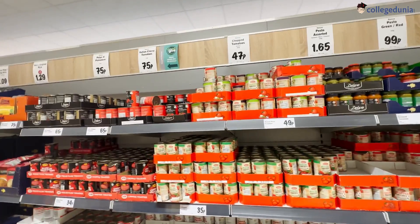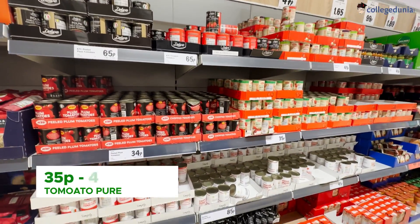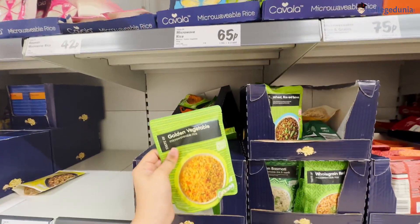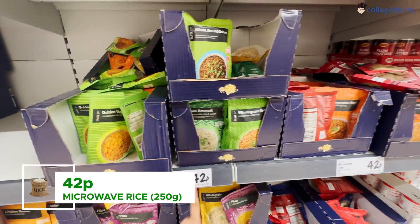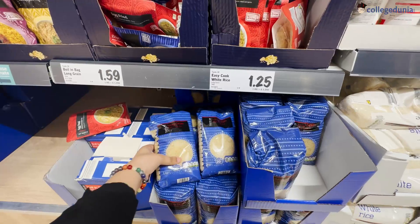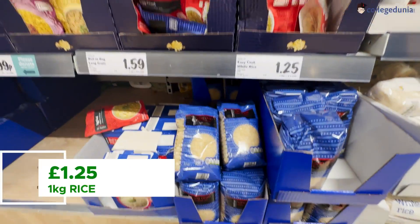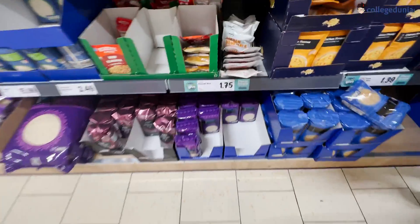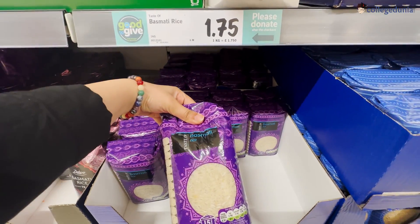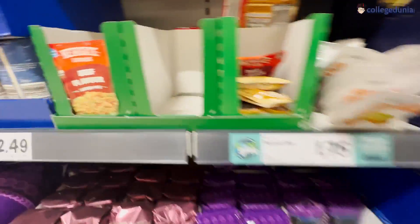Coming to the more Indian section you can use — tomato paste and tomato puree are available for around 29p to 49p. There are different kinds of rice: already cooked rice, vegetable rice, and long-grain rice for approximately £1.25. There is also better quality basmati rice, one kilo for approximately £1.75. A lot of people bring rice from India thinking they won't find basmati here, but it is available.